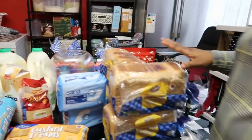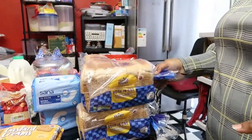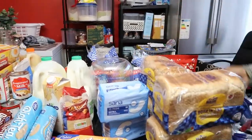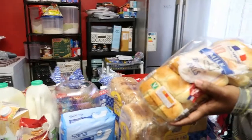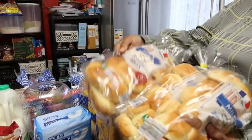Over here we have our bread — there are four loaves here, and we bought three of these as well.